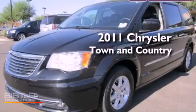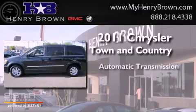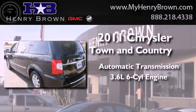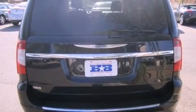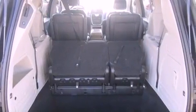This is a 2011 Chrysler Town & Country. This minivan has an automatic transmission and a 3.6-liter V6. Its top features include traction control and stability control systems, a DVD player, alloy wheels, and a tire pressure monitoring system.